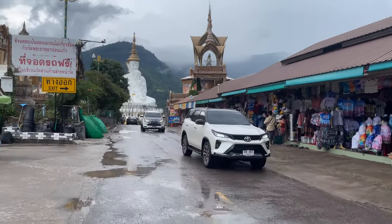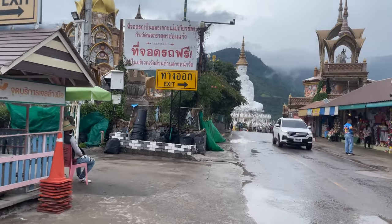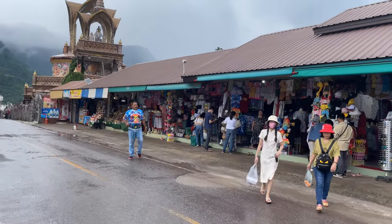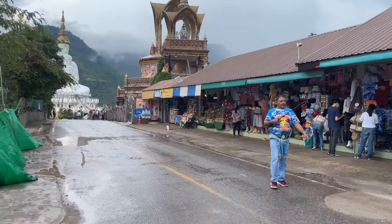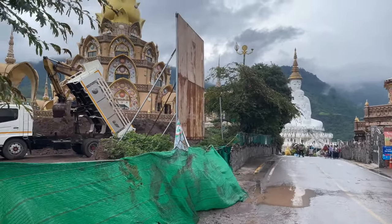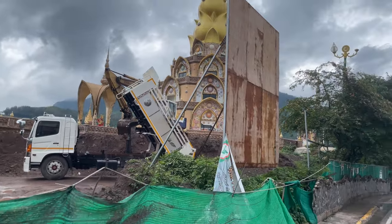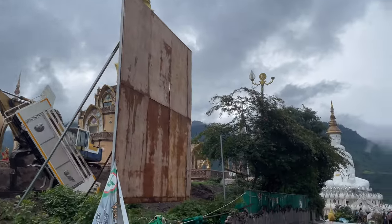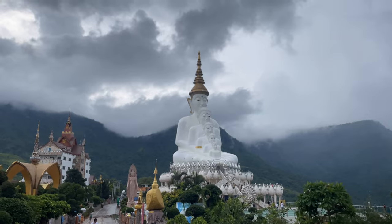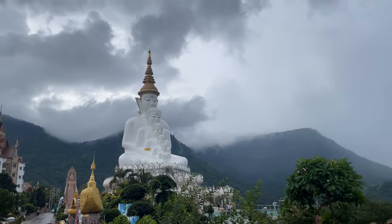This is the big draw. This temple isn't super old — it was built in 2004. It's sitting up here on 90 rai of land, which is about 45 acres, and they're still adding on to it. This is what everybody comes here to see: they have the five-seated Buddha in a row.